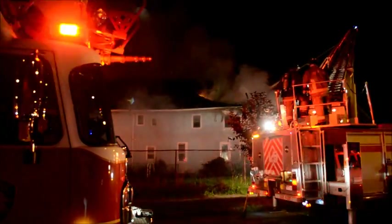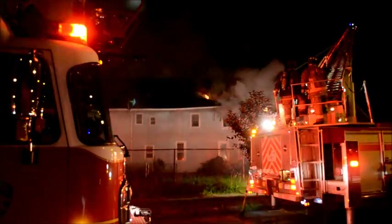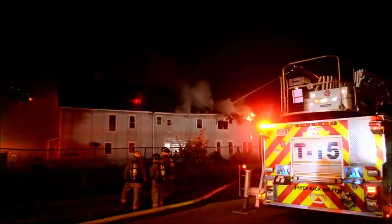4-6, command — also be advised, I want to make sure that the exposure on the port side has been evacuated. Dispatch Orlando, command.